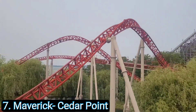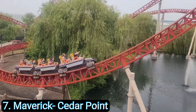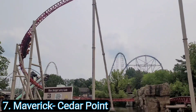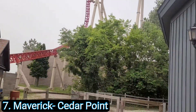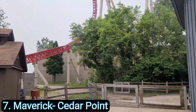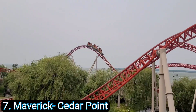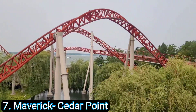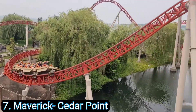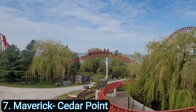Coming in at number 7 is Maverick at Cedar Point. Maverick is another 'don't let the size fool you' coaster — it only stands around 100 feet tall but is way more intense than the 300-foot coaster sitting next to it. That beyond-vertical drop makes you feel like you are falling out, then you stay low to the ground with a bunch of switchbacks, more airtime hills, and inversions. Then you hit a second launch where it hits 70 miles an hour and hauls through the rest of the layout. The only thing I don't like is that it always gets a long line, but overall it is still my number seven.